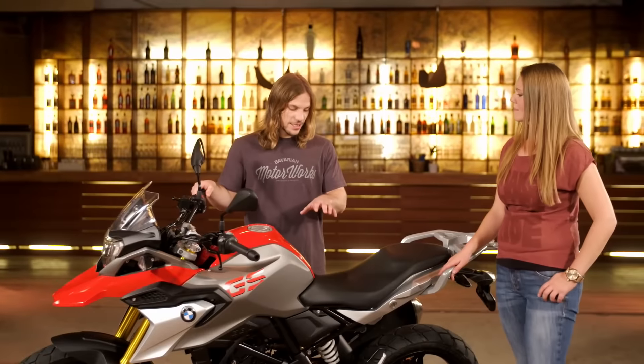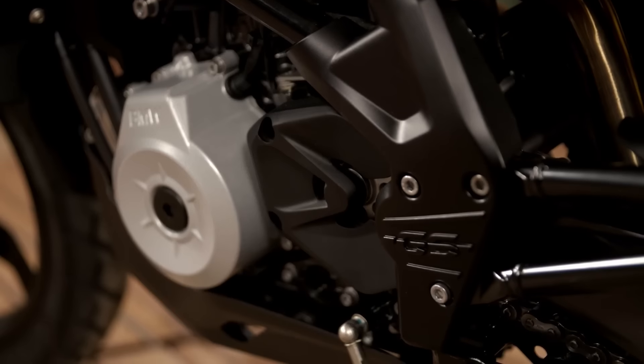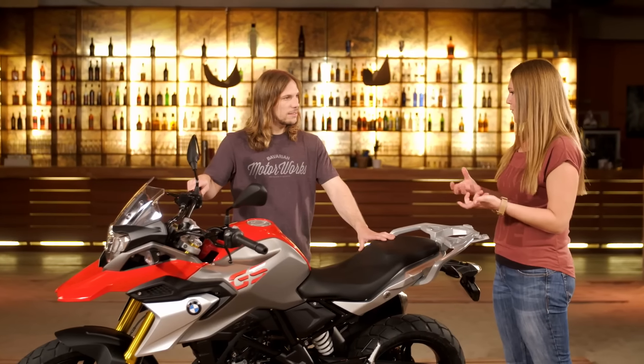This bike uses the unique engine concept from the G310R. We have the backwards-tilted engine and also the rotated cylinder head, which gives you an optimum weight balance for the bike, making it very easy to handle.